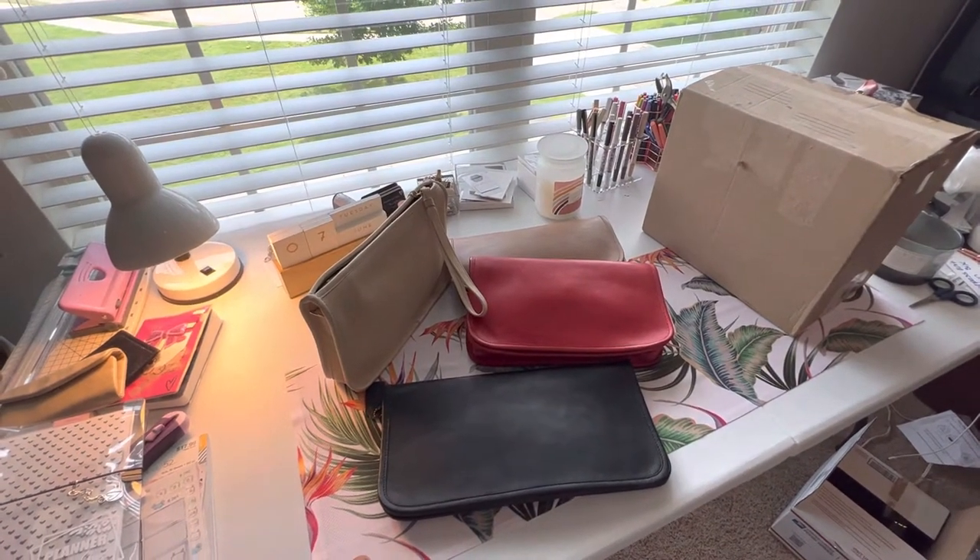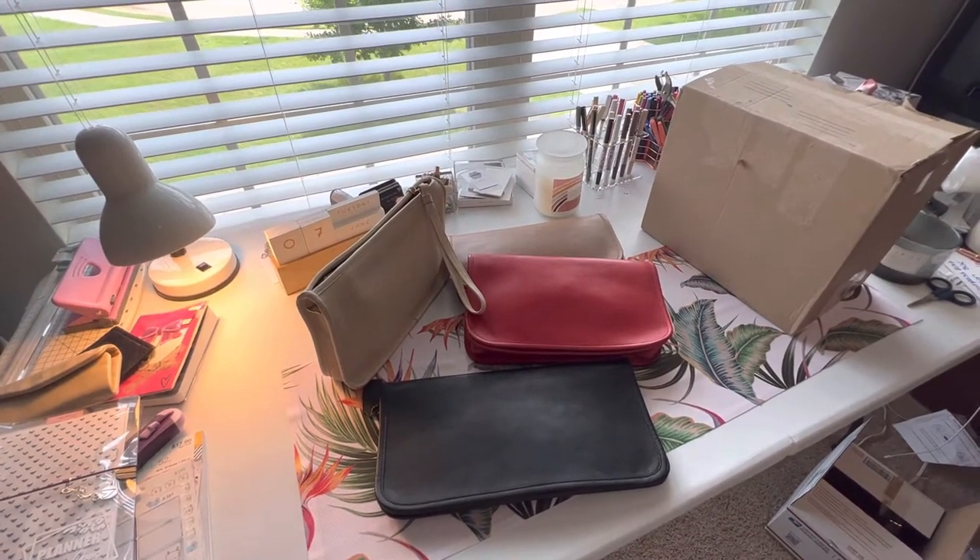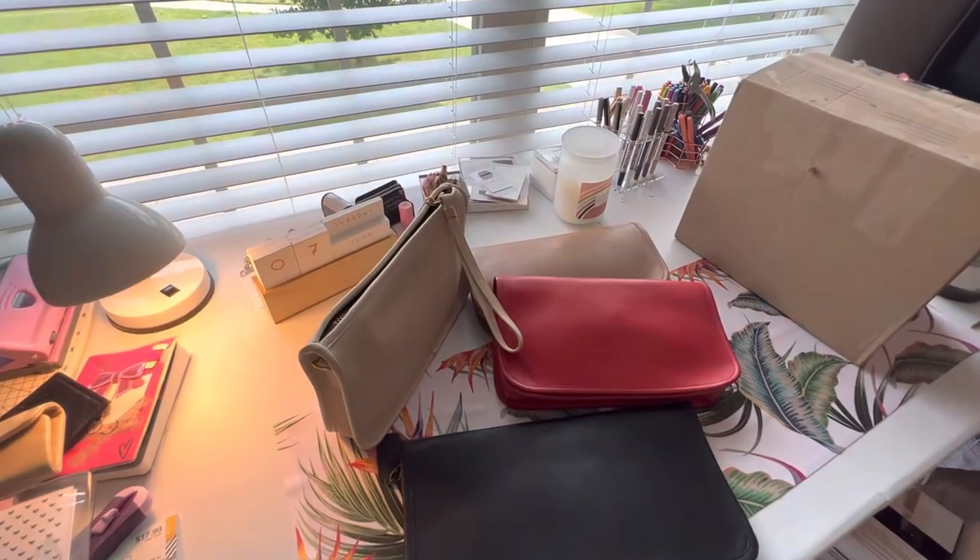Happiest of Tuesdays, folks, this is Nicolasa. Today is Tuesday, June 7th, as you can see on my date back there.